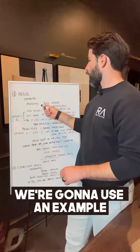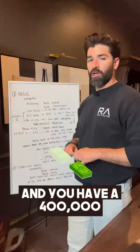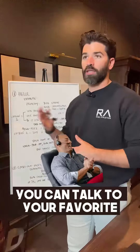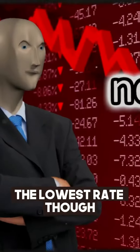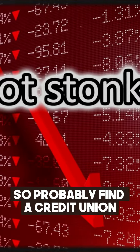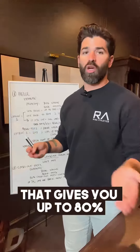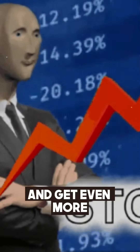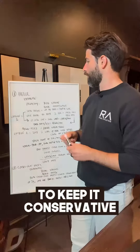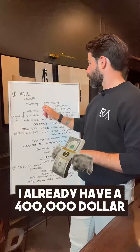Let's talk about the HELOC first. We're going to use an example where your primary home is worth $700,000 and you have a $400,000 mortgage. You'll find a HELOC — a local credit union is probably going to have the lowest rate. You can get up to 80% of your home's value, so that gives you up to $560k in funding. With a $400k mortgage already, that leaves you a $160,000 line of credit.